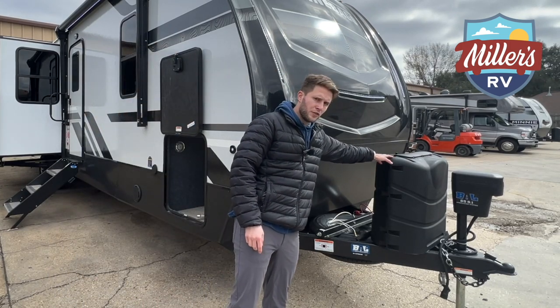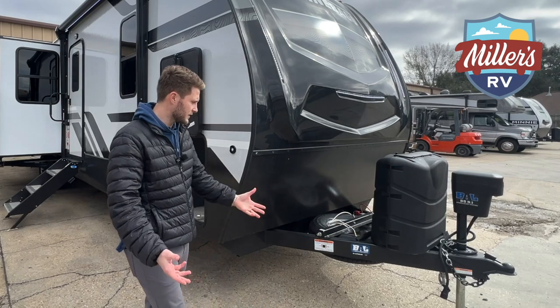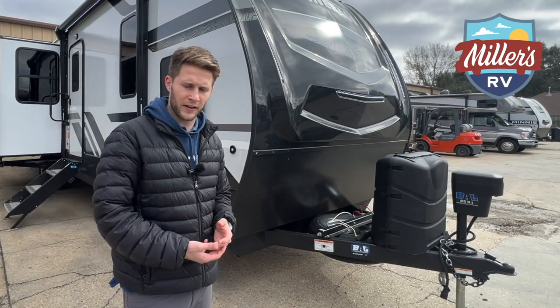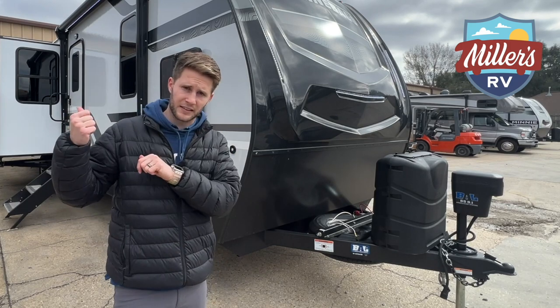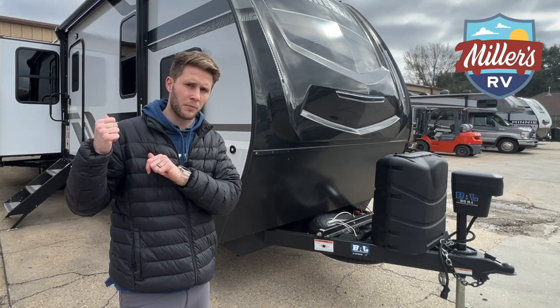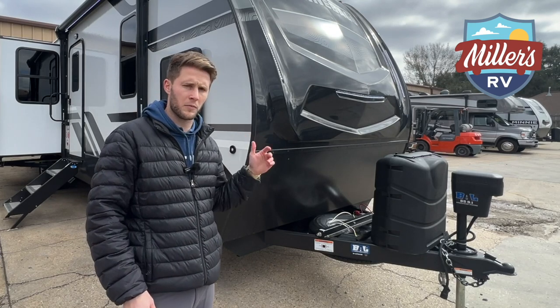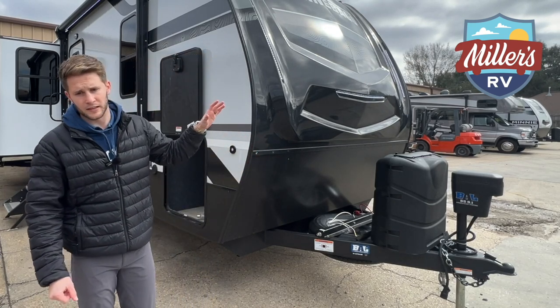We've got two 30-gallon propane tanks here, so 60 gallons of propane total. That's going to be great for your hot water heater, furnace, and the exterior burners that you have as well. You've also got the electric hot water heater — we'll talk a little bit more about that inside — but plenty of propane if you need it.